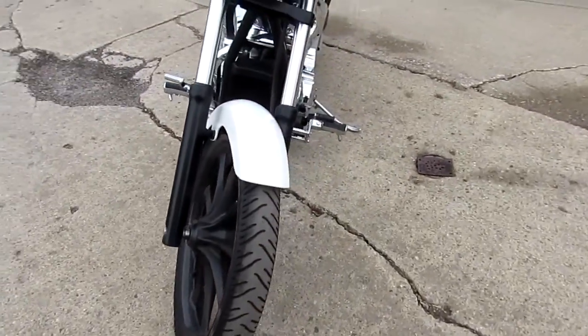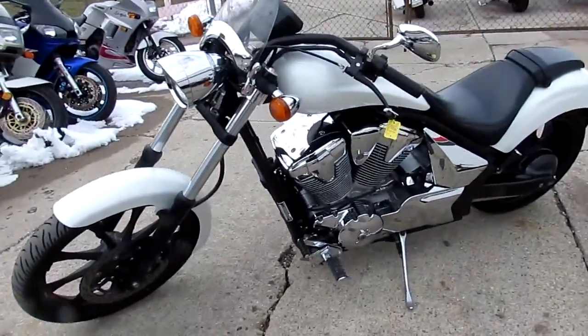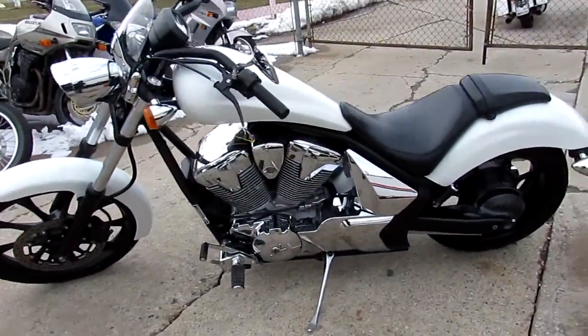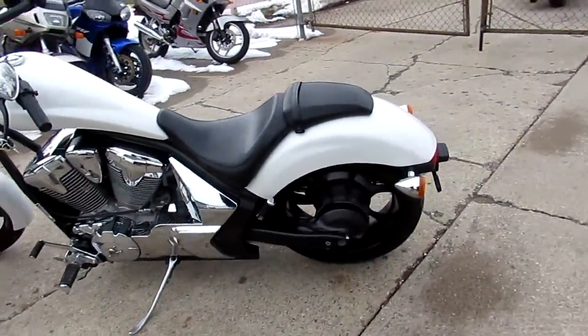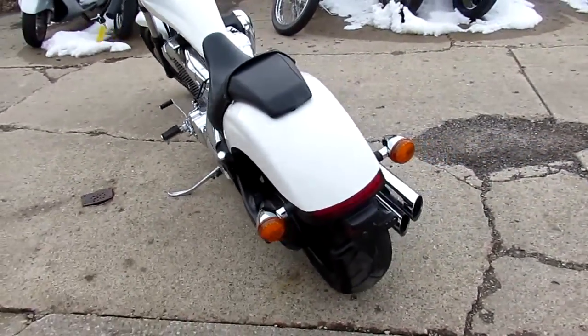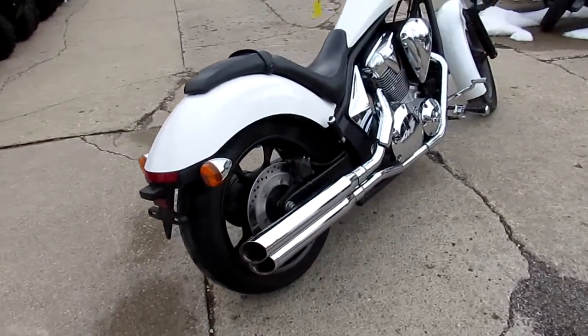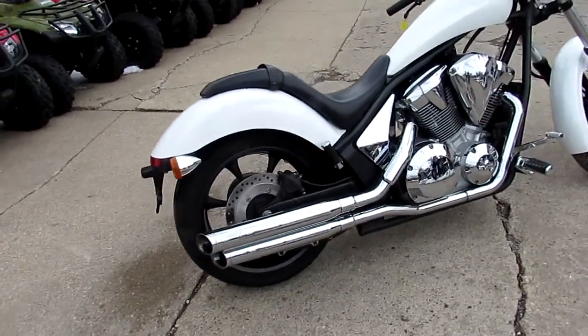One we're doing a video on is a 2011 Honda Fury — it's a 1300cc. This 2011 only has 8,287 miles. Comes in pearl white, it's got tons of chrome, it's got the Cobra exhaust. Just been serviced at a factory-authorized Honda dealership. It's been inspected, certified, and includes a six-month warranty. You guys can buy it with confidence.